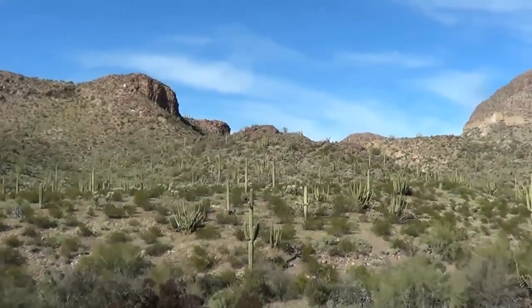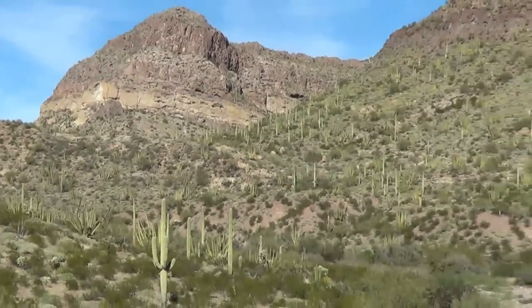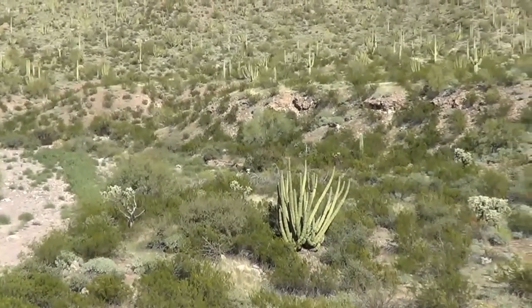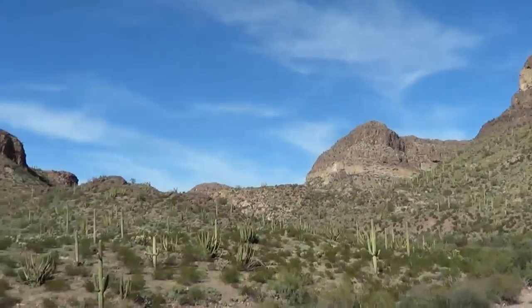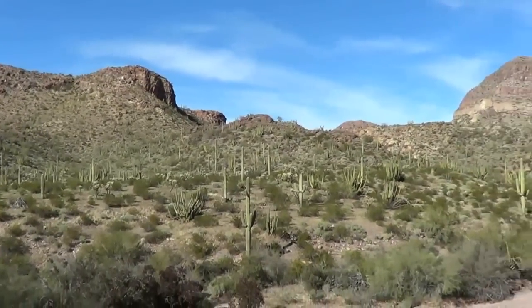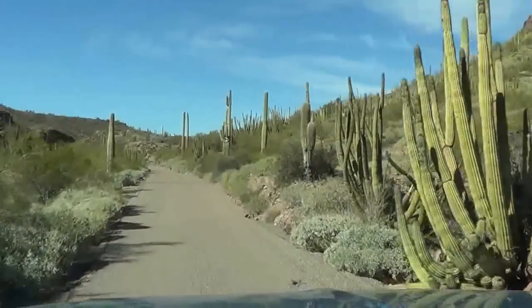Just hillsides covered with cacti — there's a big one down there. Amazing. Gorgeous day today, early February, about 80 degrees. Now we're headed up into the hills a bit, a little bit of pavement for this ride.